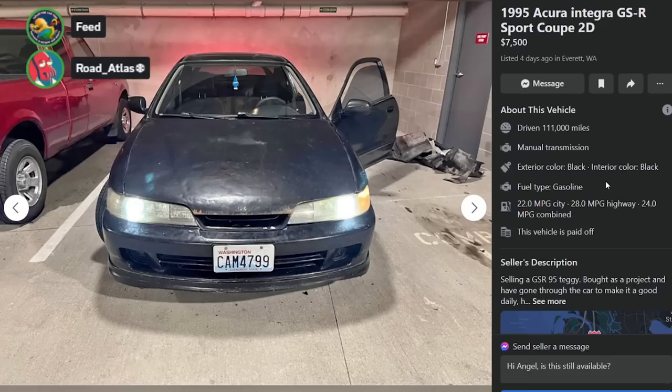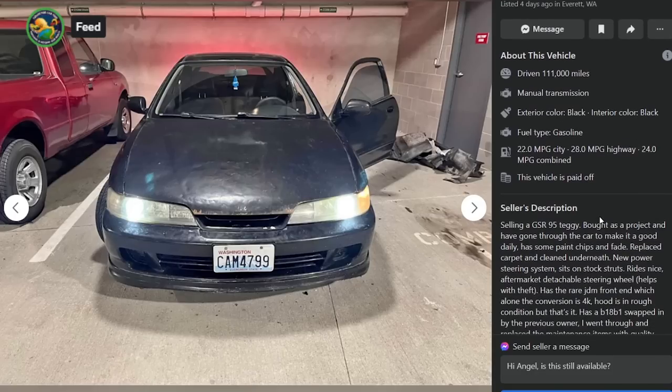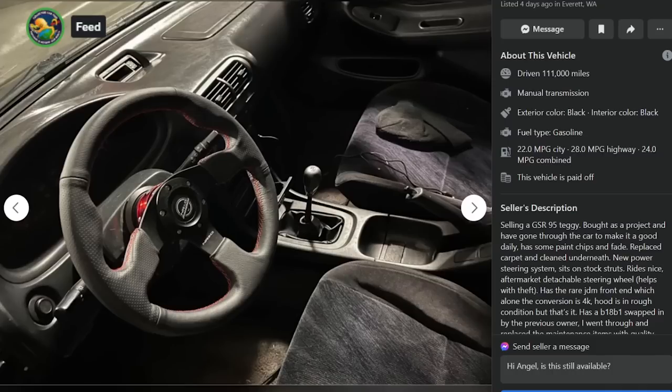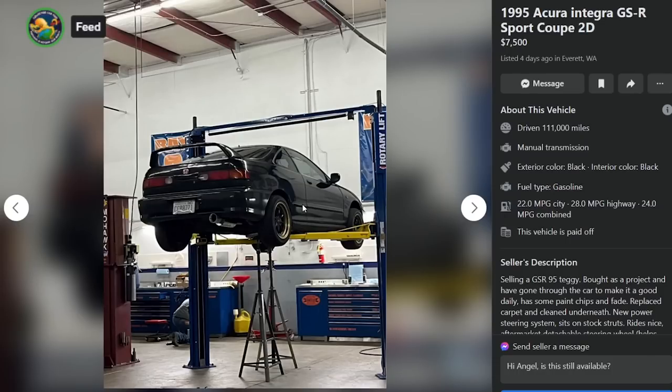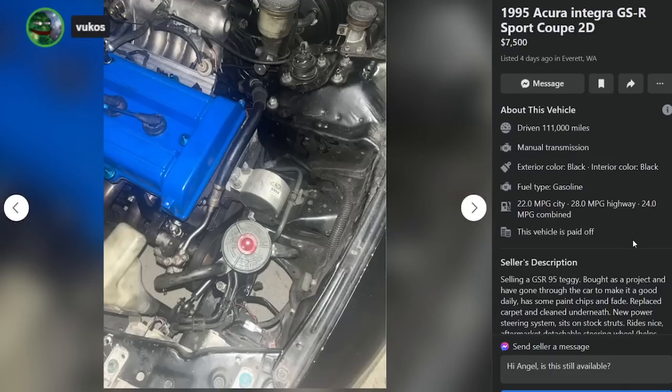1995 Acura Integra GSR sport coupe, $7,500, Everett Washington, 111,000 miles. 'Selling my GSR, bought as a project, gone through the car to make it a good daily, has some paint chips and fade' — understatement of the year. Replaced part of the hood which is rusty, new power steering system, stock struts, rides nice, aftermarket detachable steering wheel 'for theft prevention,' has the rare JDM front end 'which alone is worth $4,000,' B18 B1 swapped by previous owner, high quality maintenance parts. Has a build list — windshield, power steering, ball joint, spark plug, fuel filter, stock struts, new dizzy, NRG steering wheel, Skunk2 shifter, new carpet, DNA exhaust, new speakers, new IAC valve.